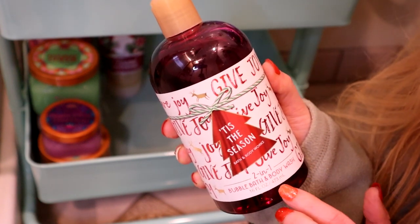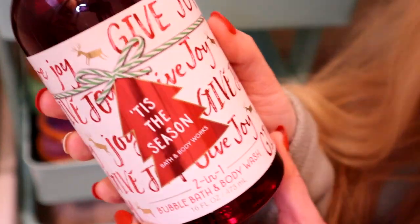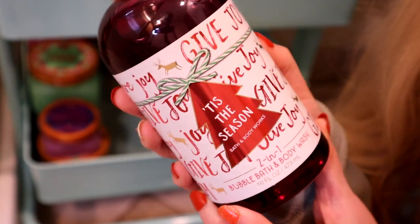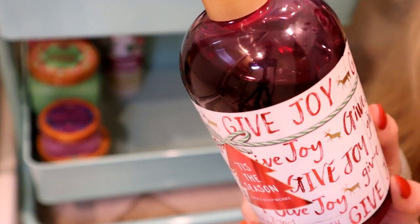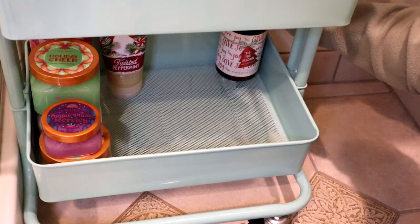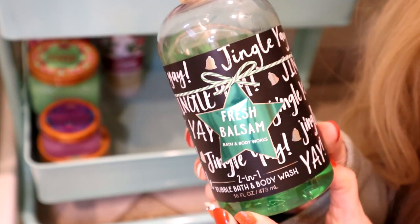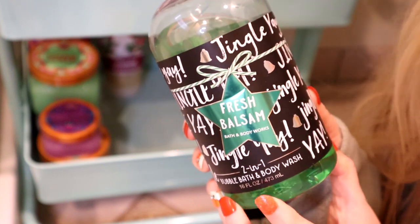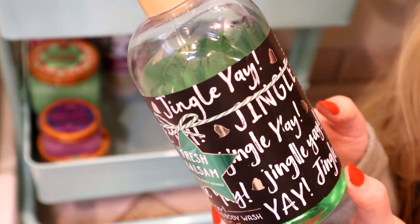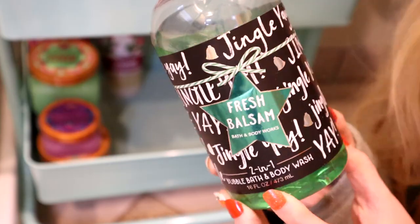The first one is Tis the Season, and it does smell just like the candle — the notes are red apple, sweet cinnamon, and cedar wood. The other one by Bath & Body Works is Fresh Balsam, and once again this smells identical to the candle — woodland balsam, crisp eucalyptus, fir branches, and cedar wood.